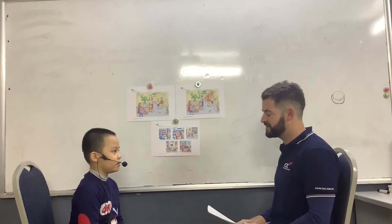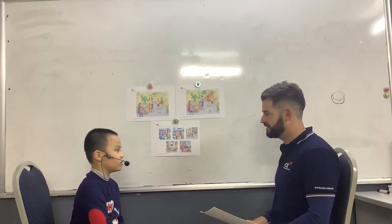Hello. Hello. What's your name? My name is Taya. Okay, I'm teacher Michael. Are you ready for your speaking test? Yes.